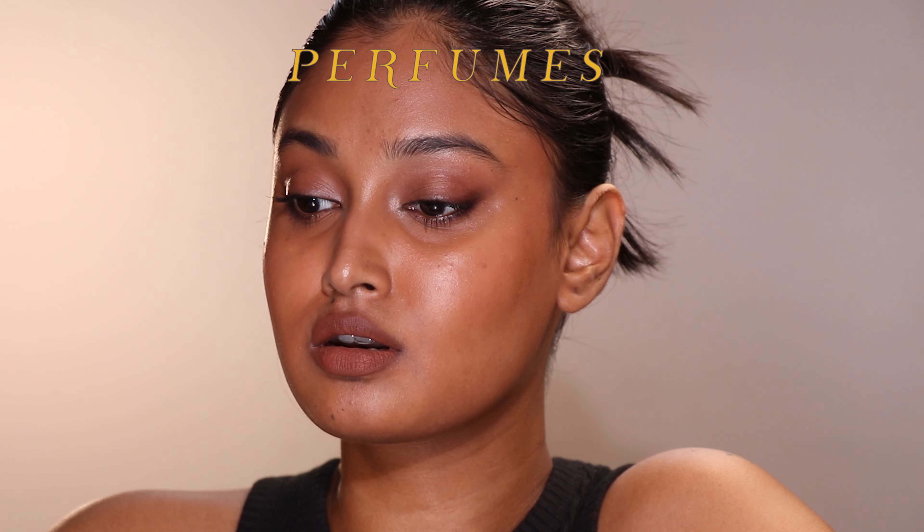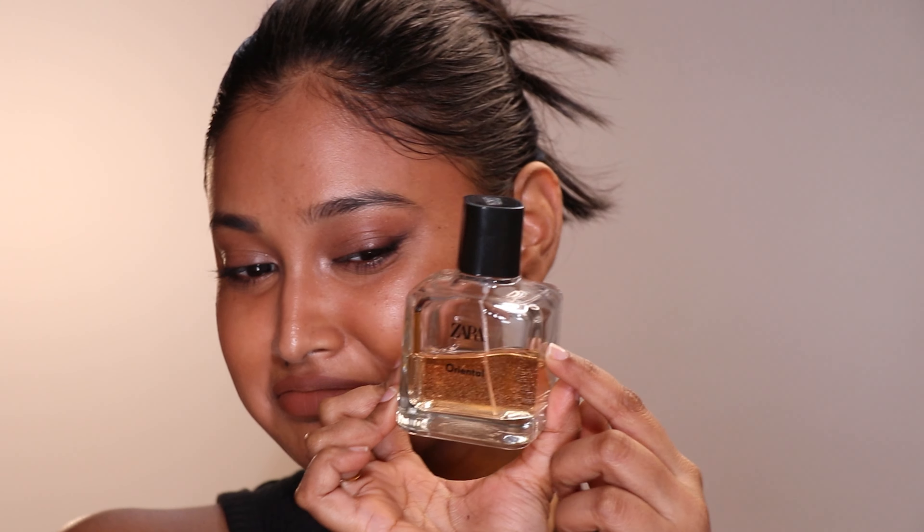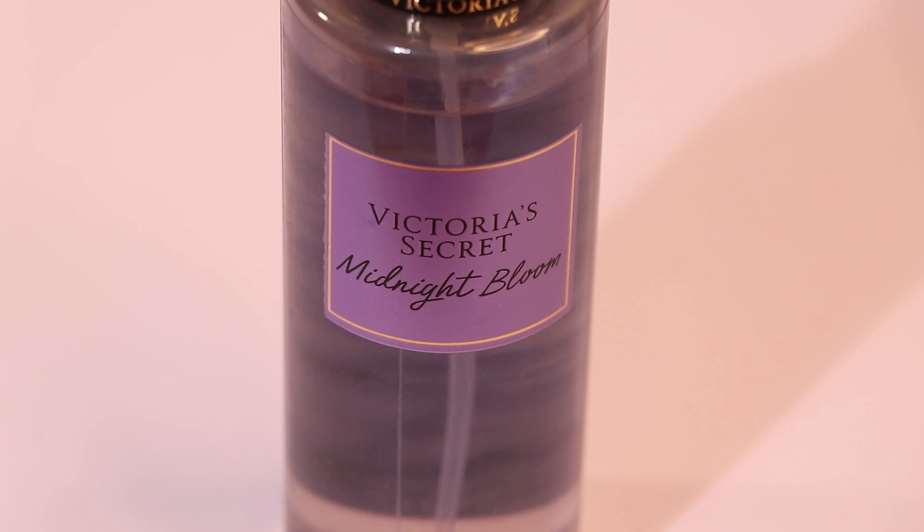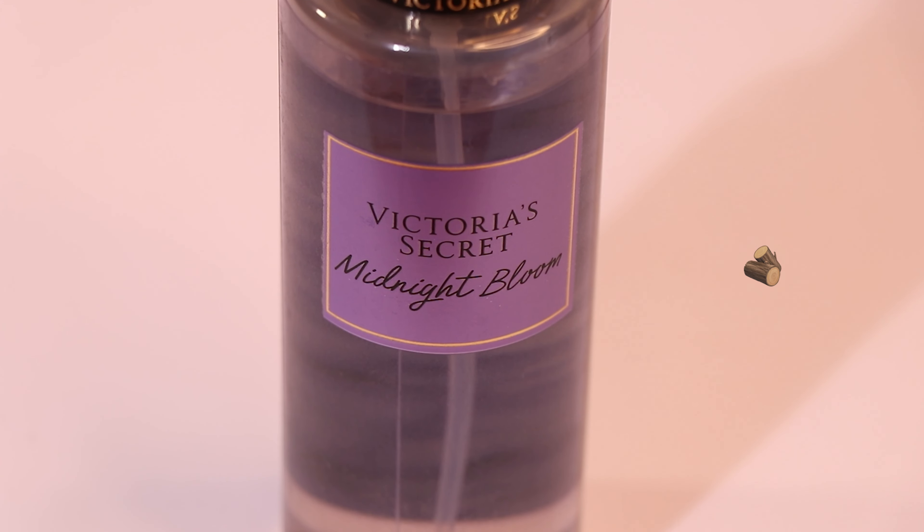Now let's talk about perfumes — I was just in the mood, really vibing with this look. It felt fitting to go for a gourmand woody fragrance because that day was so gloomy. I reached for Zara Oriental and VS Midnight Bloom. Zara Oriental is a caramel, vanilla, and woody-dominating fragrance, and Victoria's Secret Midnight Bloom is a woody floral scent.